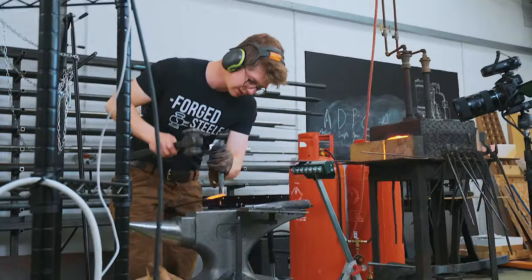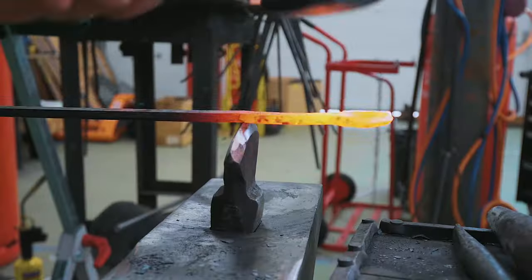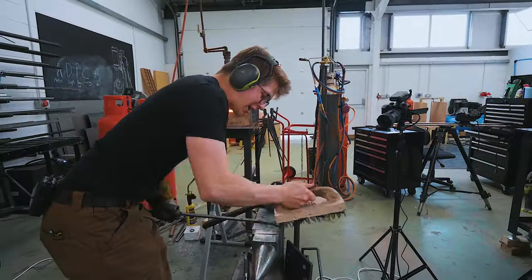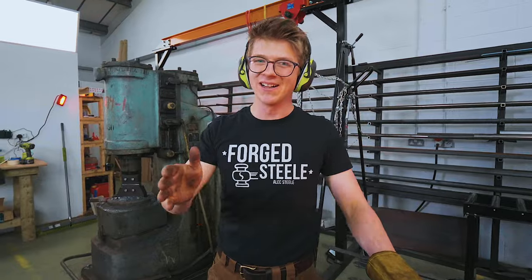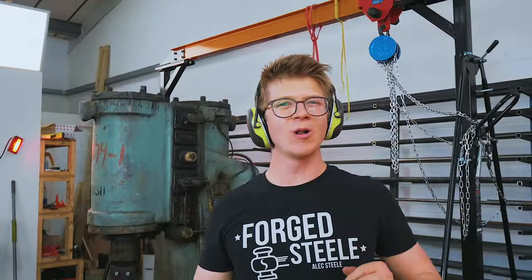Time to make our $2 bottle opener. Bottle opener number two, made to order for two American dollars. Raising the price to $4 — it's already sold. You know the drill. The next one's going to sell for $6. We've got to make this now — I say we roll a little time lapse.